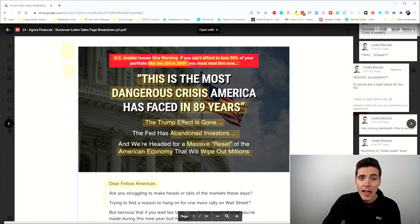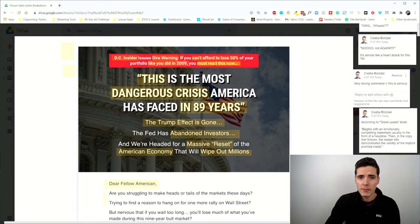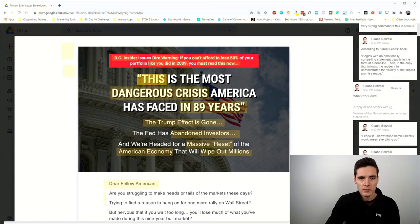This is aimed at fear-based emotions, targeting people who are afraid to lose something. 'If you can't afford to lose 50 percent of your portfolio like you did in 2009' — the target audience goes 'oh my god' because they probably lost a lot of money in 2009 and they're really afraid it'll happen again. Everyone's waiting for a crunch because the bull market seems way too long. Then we have a very strong command — 'You Must Read Now' — and I think this headline is going to do a lot of heavy lifting.